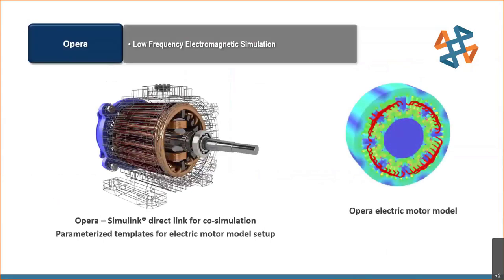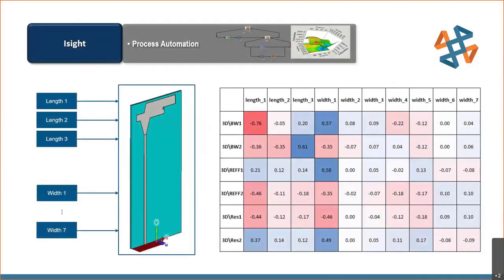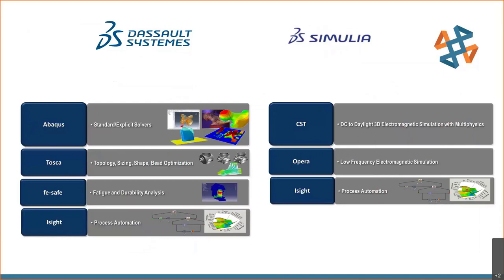For low frequency design, CST Studio Suite includes low frequency solvers and another tool called Opera, which has enhanced material property capability and analysis for electric motor design. isight can run CST with a high number of parameters and graphically show combinations with the best goal values achieved. The SIMULIA structural and electromechanical products represent a great combination of tools to handle challenging design simulations. There will also be a dedicated presentation on the CST SIMULIA product line on our YouTube channel.